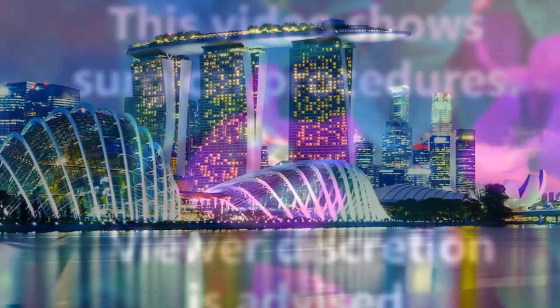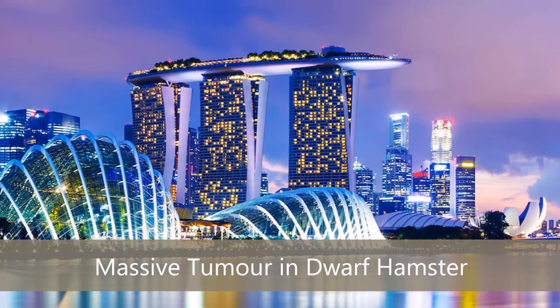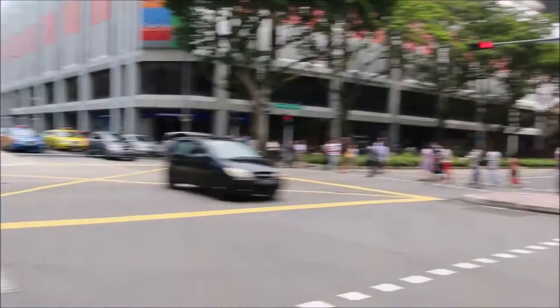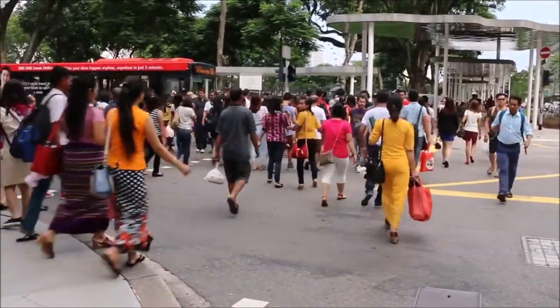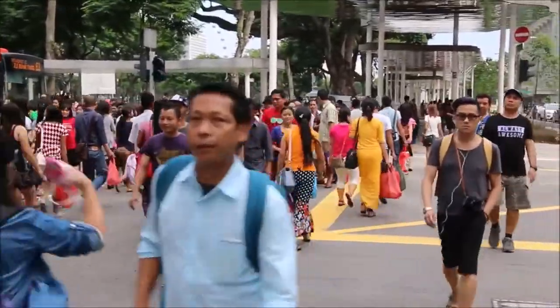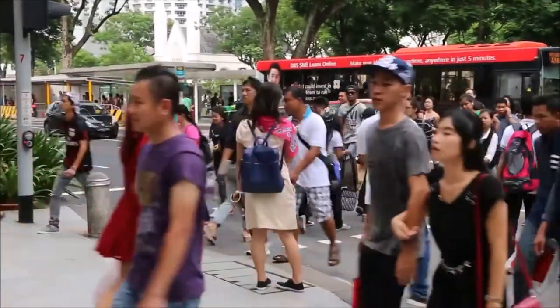An increasing number of young Singaporean families today keep hamsters in their home as pets. Often, they leave the care of the pet to their young children. This does not usually cause any problems as taking care of hamsters is generally easy. However, when hamsters start to have problems such as tumours and lumps, it is hard to identify with the naked eye, and young children may not be able to identify these problems at an early stage.